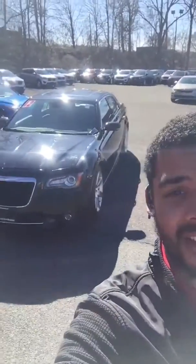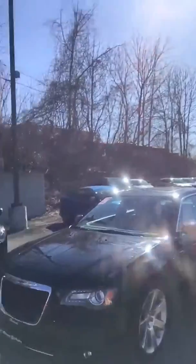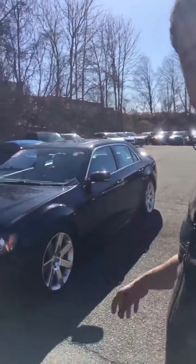Hey guys, how you doing? Devon Kramer with Romeo Kia here to bring you one of the specialty vehicles that we have over on our used car lineup. Have you ever had a hard time deciding between do I want to go get myself a luxury sedan, or would I like something more performance based — a little bit like a race car? This right here, we have the Chrysler 300 SRT8: the literal driving contradiction of a luxury sedan, four-door race car.